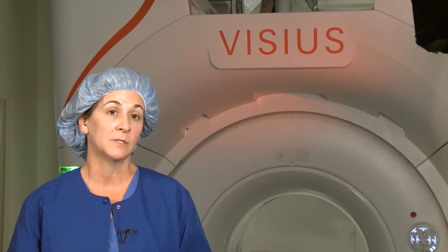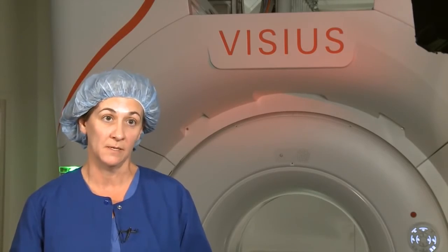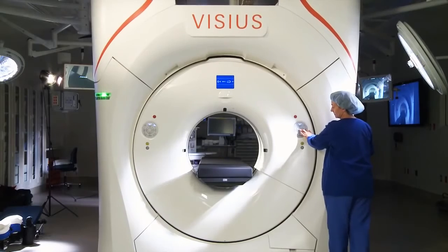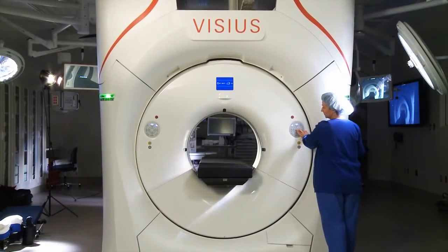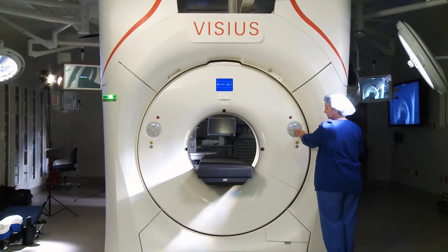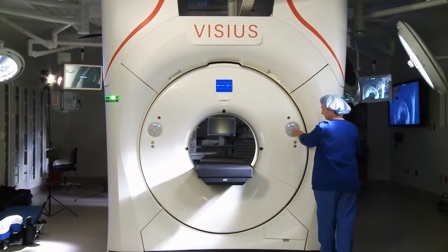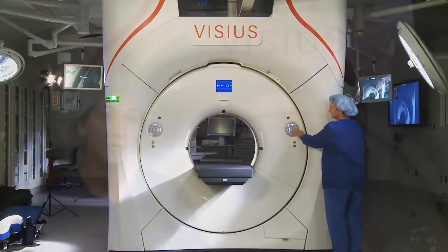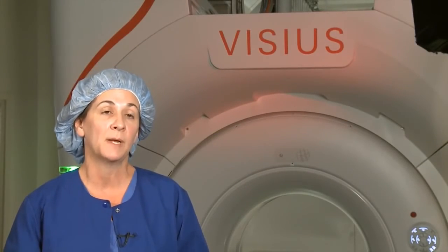Having a ceiling-mounted system was actually one of the guiding principles that our design team looked at early on. We were worried about things being on the floor — conflict of equipment and cords on the floor — so our goal was to get as much off the floor as possible. We wanted to do that from a safety perspective, but also to be able to clean the environment really well and easily between cases.